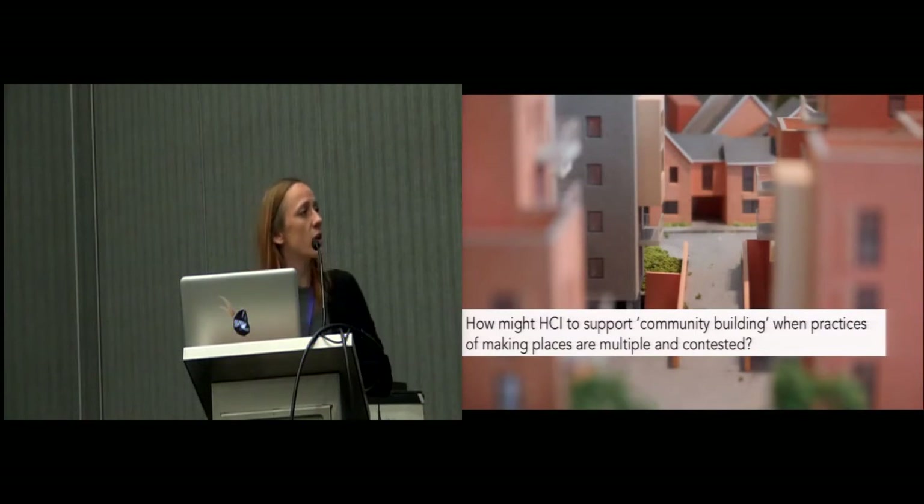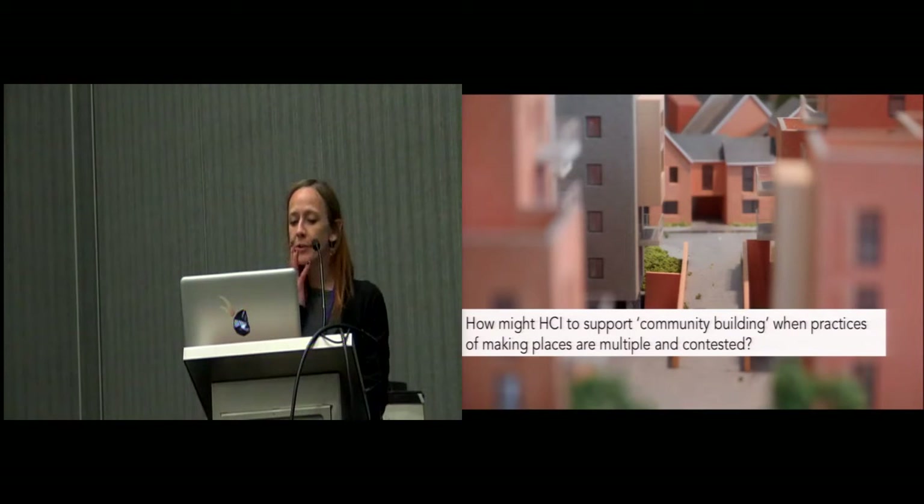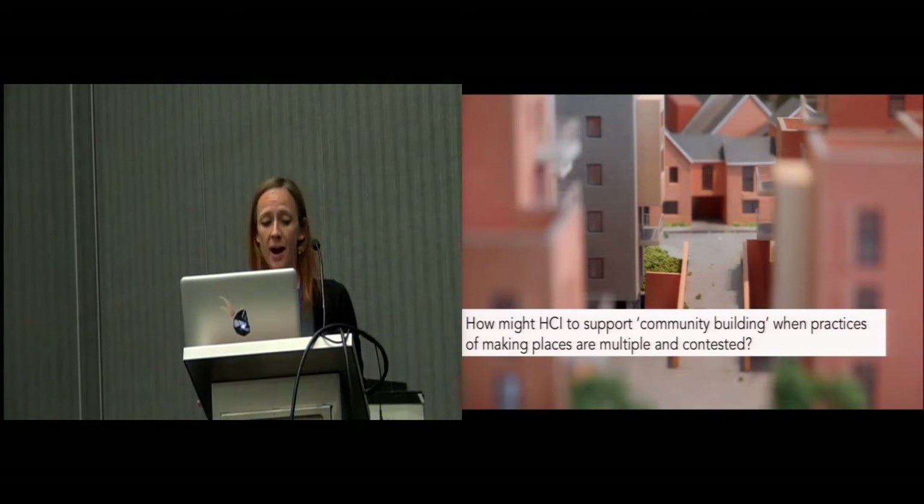HCI has long been concerned with the role of design and computing in placemaking, for example through supporting deliberative processes or processes of story sharing towards the formation of collective identities. With this work, we asked ourselves how might HCI support processes of community building in urban renewal contexts where the social, political, and economic practices that constitute place are inevitably multiple and contested.